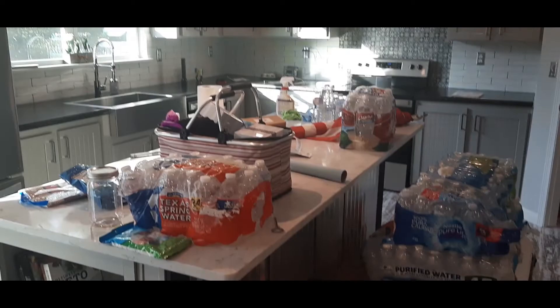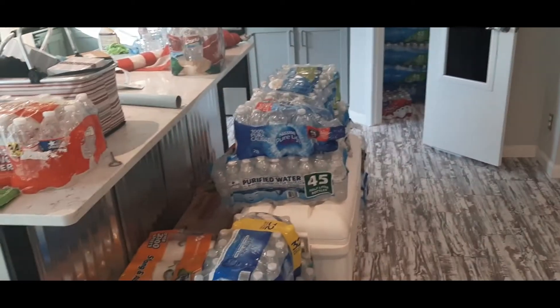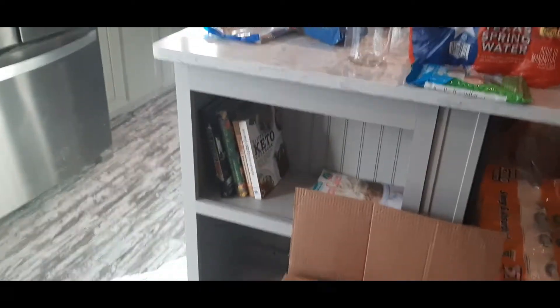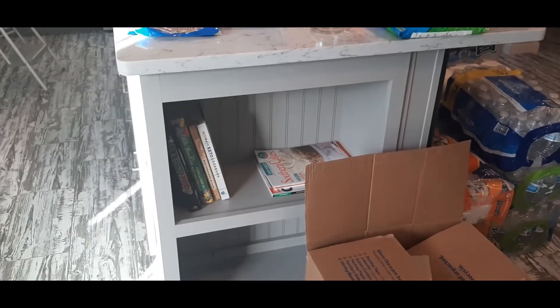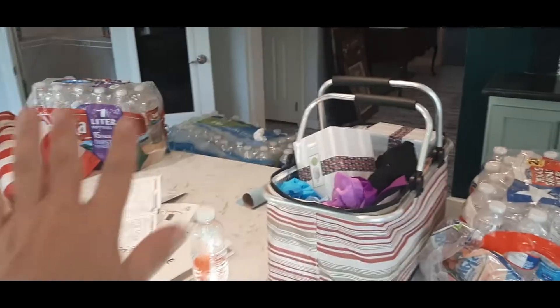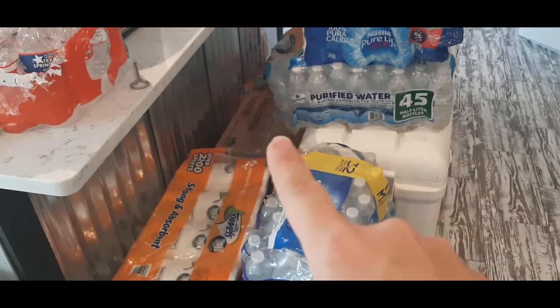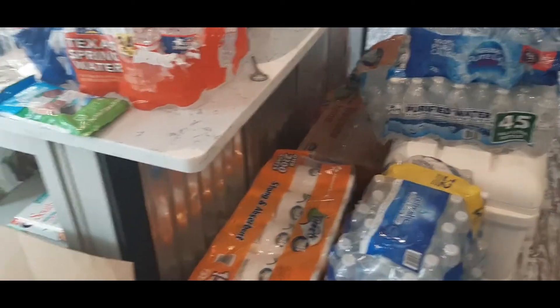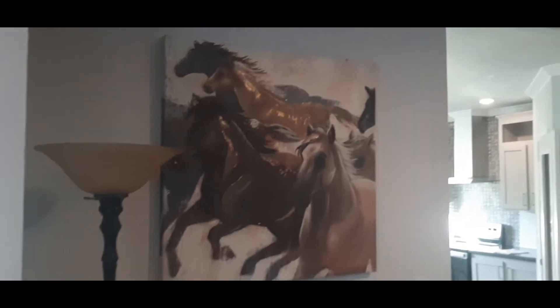We've been getting a lot done, even though it probably doesn't look like it because we still have so much stuff. I got my cookbooks in my little cookbook nook — sounds a little like Dr. Seuss. We had a whole bunch of boxes and I got those handled. Some things we finally got done: I hung up my horse picture.